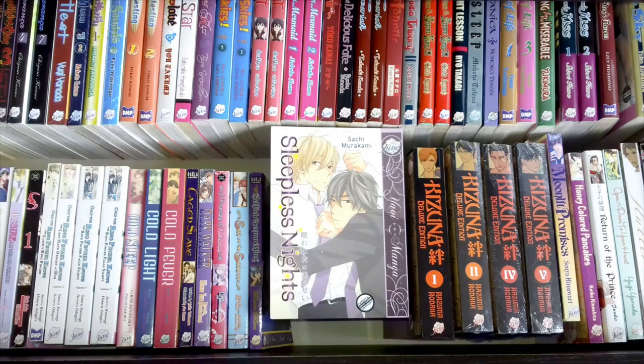Suitless Nights is another fairly recent acquisition. Even though the artwork on the front doesn't really appeal to me, I actually really enjoyed it — the artwork inside was much better. Sachi Murakami's work was really fun and engaging, and this is a good one. I recommend it if you can get a copy. Some of the ones I've been getting recently I've managed to get for really good prices, but you can't always — sometimes you have to hunt around and wait for the right price.